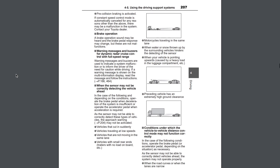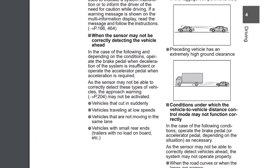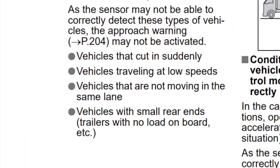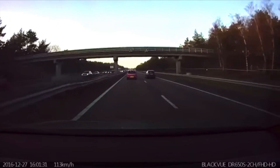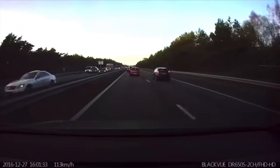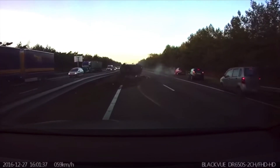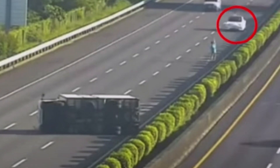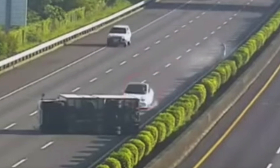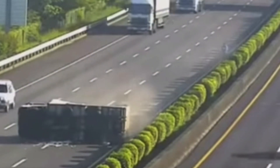Toyota even states in its own owner's manual that their dynamic cruise control may not detect stopped vehicles in the same lane, and I think a lot of owners don't realize this. Radar is excellent at detecting moving objects — so much so that I think it gives many drivers a false sense of security while using it. But as soon as an object stops moving, you need something else to reliably detect it. This is where computer vision comes in.